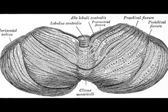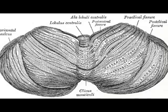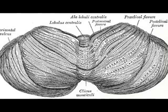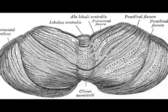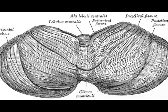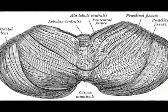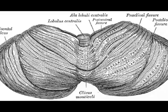The cerebellum, just like the cerebrum, is divided into 2 hemispheres and contains 10 smaller lobules. The cerebellum is also associated with several other regulations and functions, such as attention and the processing of language.